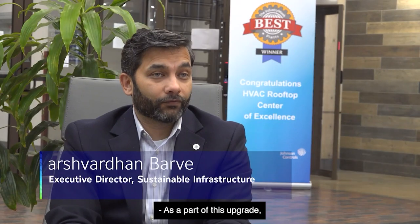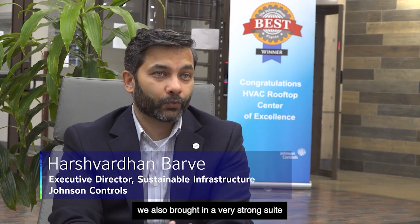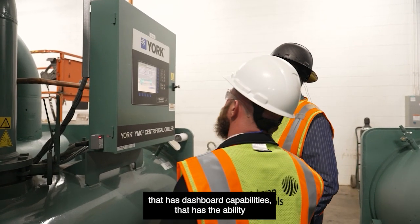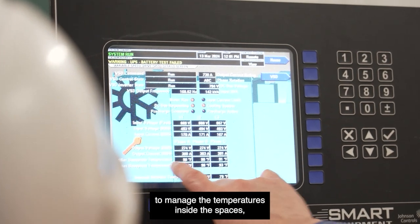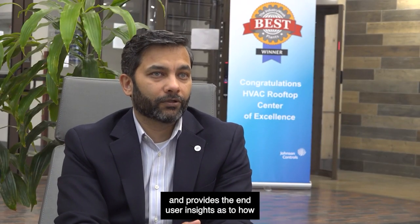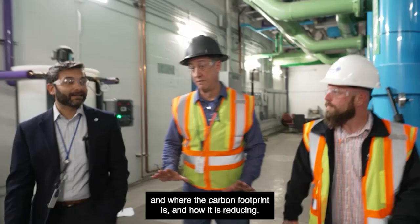As a part of this upgrade, we also brought in a very strong suite of our OpenBlue solutions that has dashboard capabilities, that has the ability to manage the temperatures inside the spaces, and provides the end-user insights as to how and where the carbon footprint is and how it is reducing.